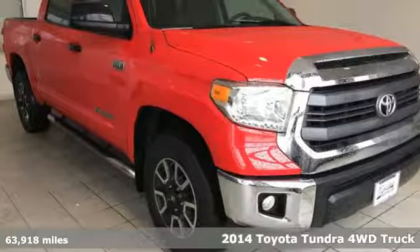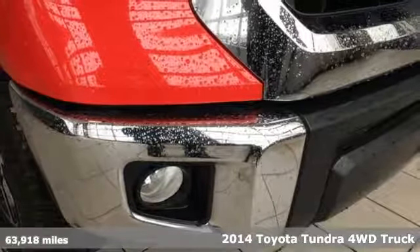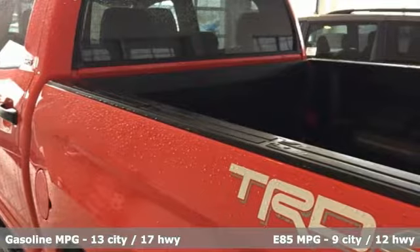It's a 2014 Toyota Tundra 4-wheel drive. You need a truck that's as much of a workhorse as you are. This Tundra was built to meet life's toughest demands.